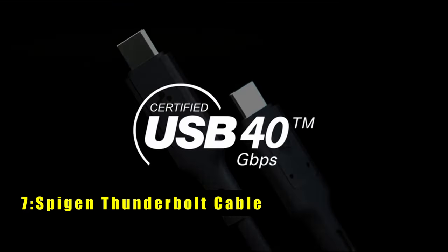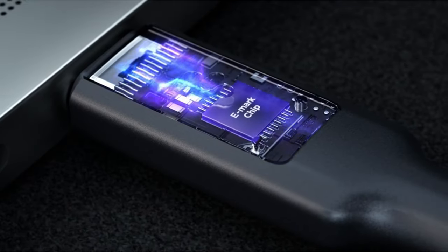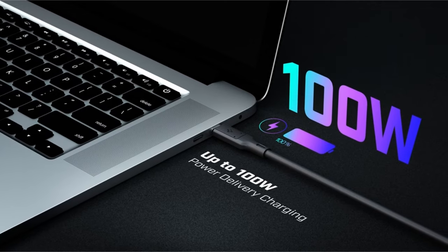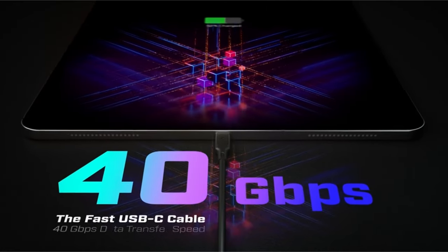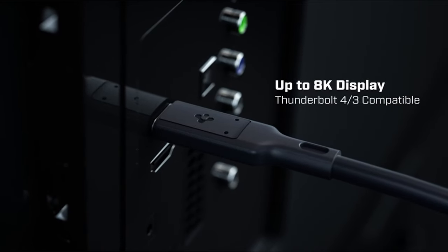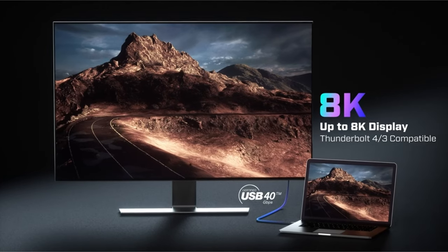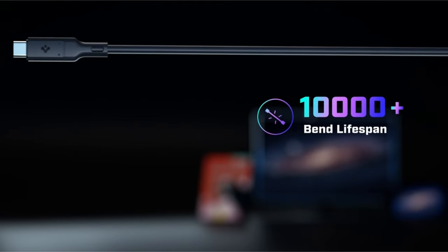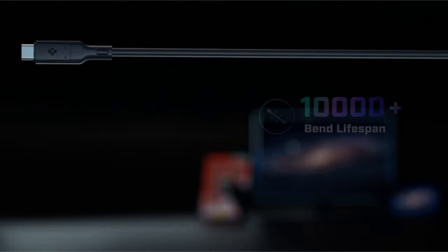At number 7 is the Spygen Thunderbolt Cable. The Spygen Thunderbolt Cable prioritizes speed and functionality for demanding users. Boasting a data transfer rate of up to 40 gigabits per second, this cable lets you transfer large files like movies or videos in a flash, perfect for those who work with hefty data regularly. Keep in mind, however, that these speeds are only achievable with devices that support 40 gigabits per second.